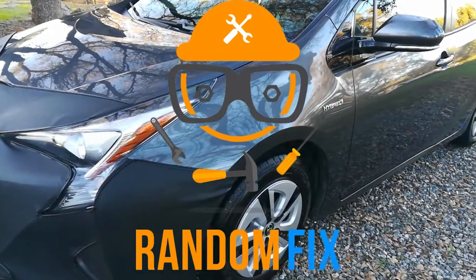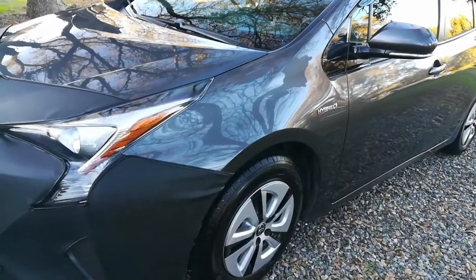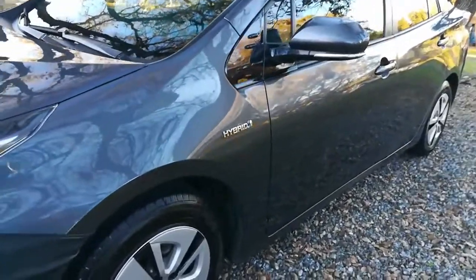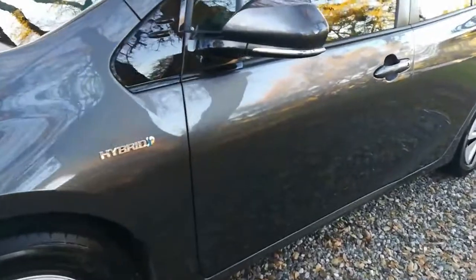Hello world, this is Random Fix, and today I'm going to show you what I do when I rent a vehicle at the airport. The last two times I have rented a vehicle I've had an uncomfortable situation, and here's how I remedy it in case it happens to you.